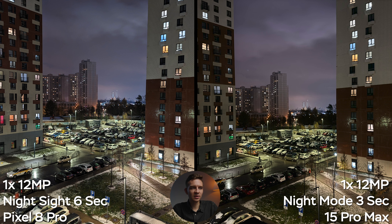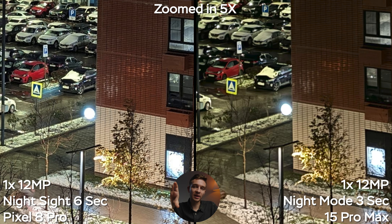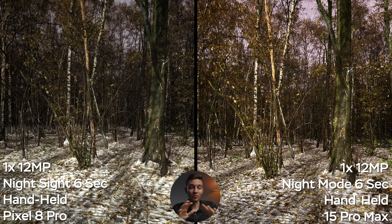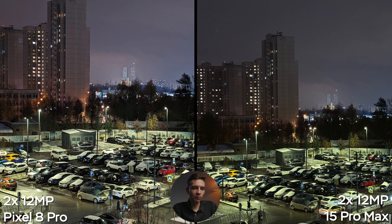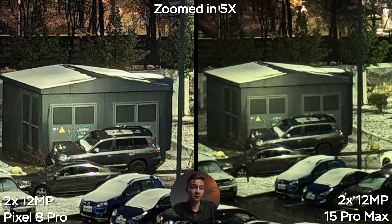Now the 1x camera — 12 megapixels on the Pixel 8 Pro and 24 megapixels on the iPhone 15 Pro Max. Straight away the iPhone looks better; it actually looks like night. The difference in detail and resolution is visible on the parking lot pole and the red car. At 50 megapixels on the Pixel versus 48 megapixels on the iPhone, the dynamic range is better on the iPhone, though overall the two images are comparable in resolution. With night sight at 6 seconds on the Pixel and 3 seconds on the iPhone, the Pixel did a better job — so night sight from the tripod is better on the Pixel.